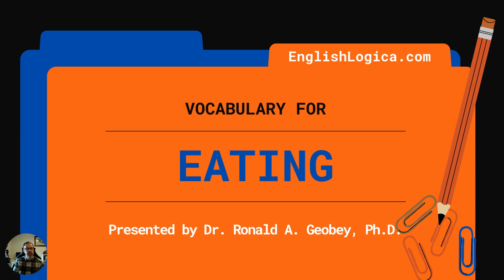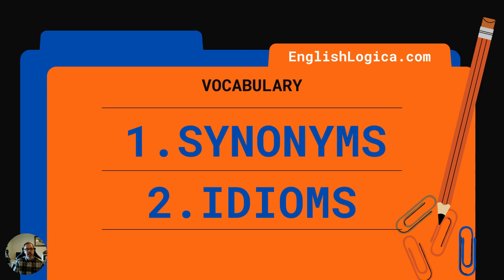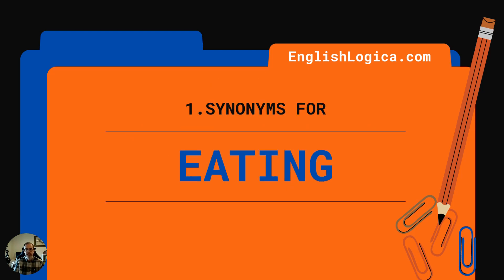Hello everybody, you're very welcome again to EnglishLogica.com's vocabulary building series. In this video we are going to look at some vocabulary related to eating. As usual we split our vocabulary into two sections. The first one is synonyms for eating and the second idioms related to eating. Let's get started with the synonyms.